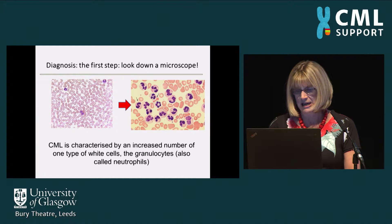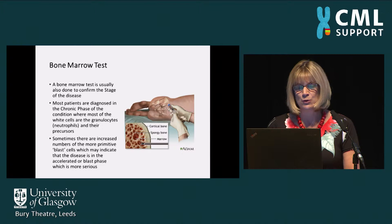Most patients will go on to get a bone marrow test where we establish the diagnosis and check what stage the disease is in. The vast majority of patients present in the chronic phase of the condition where most of the cells are these maturing granulocytes. But occasionally a small number of patients may present with more primitive cells in the blood and bone marrow, and those patients may be in the more accelerated or blast phase of the condition, which is more serious.